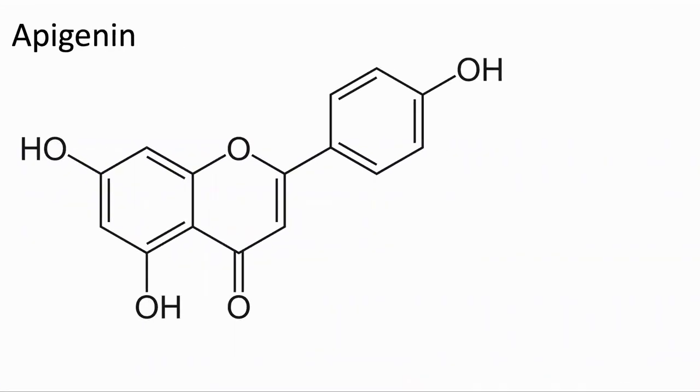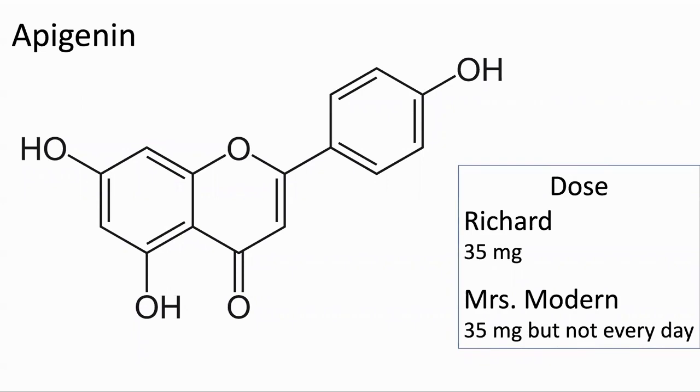The other supplement I've been taking is liposomal apigenine. We were taking dried parsley before, as parsley has a high concentration of the molecule, but have now switched to a supplement. Apigenine inhibits CD38, a protein in the body which increases with age and can consume NAD. For this, I am taking 35 milligrams daily. My wife also took 35 milligrams, but was not taking it every day.